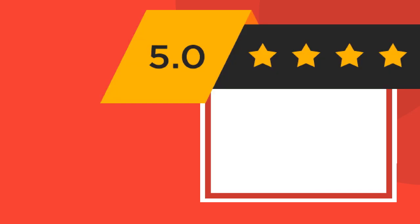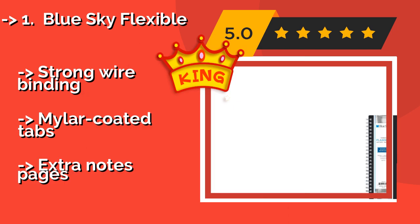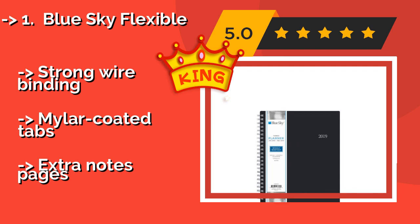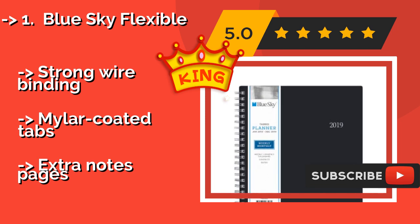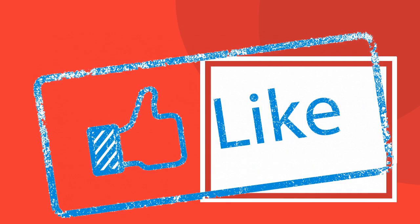Blue Sky Flexible — about $8. Made with thick, high quality paper, it comes with monthly pages that have plenty of space on the sides for musings. It also keeps track of the number of days that have elapsed and that are remaining for the year. Features strong wire binding and Mylar coated tabs, plus extra notes pages.